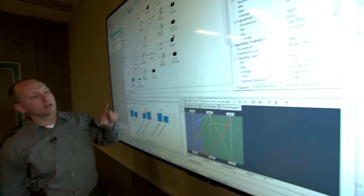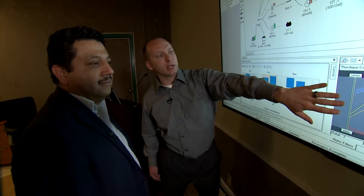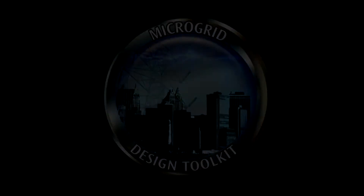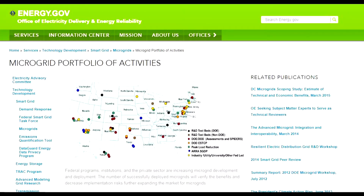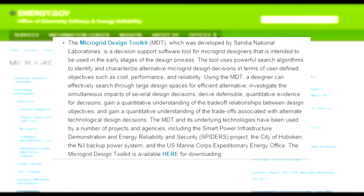Interest in microgrids is growing. To help users understand and design systems that best match their needs, Sandia National Laboratories has developed the Microgrid Design Toolkit, available free through the Department of Energy. It has been downloaded several hundred times from unique users.